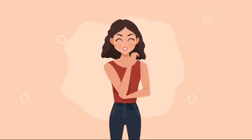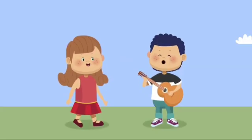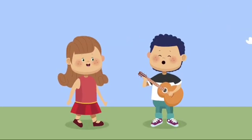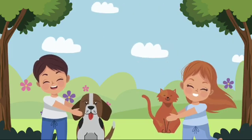First, we have our eyes for sight, so we can see the world around us. Then, we have our ears for hearing, so we can listen to sounds. Next, we have our skin for touch, so we can feel things soft or hard.